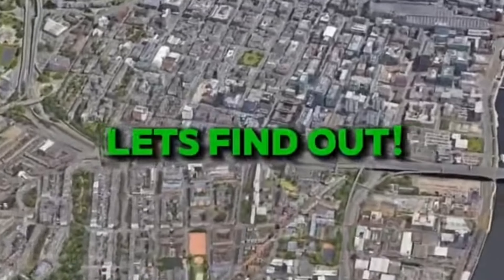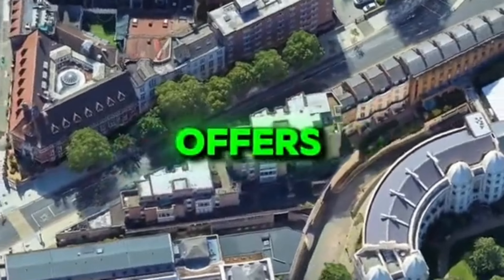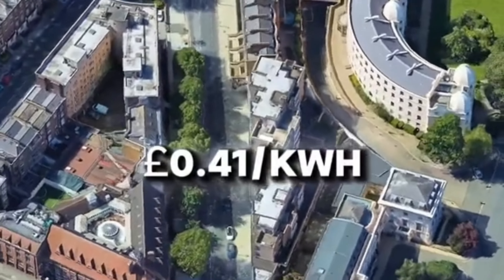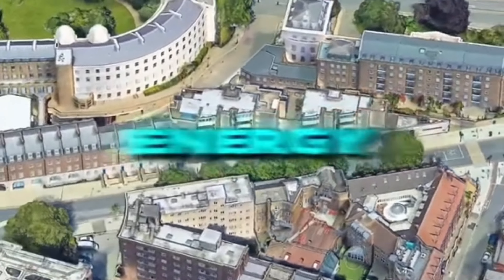Who's the cheapest energy supplier? Let's find out. At number 10, Electricity offers electricity at 41 pence per kilowatt hour and gas at 10 pence per kilowatt hour, reinvesting bills into green energy.